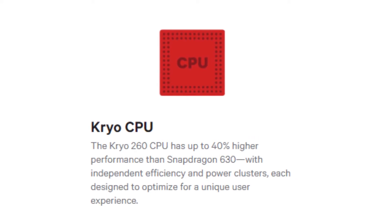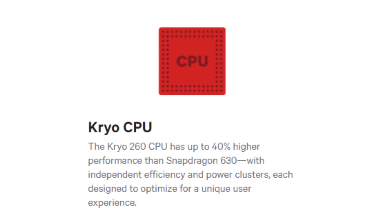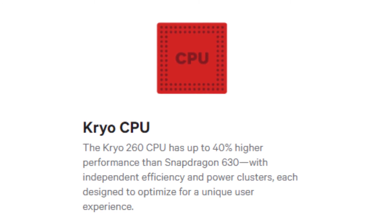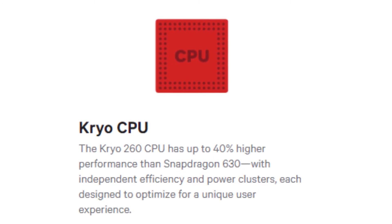The Snapdragon 636 has 8 Kyro 260 cores in two 4-core clusters. Qualcomm says this offers a 40% improvement in performance when compared to the Snapdragon 630.